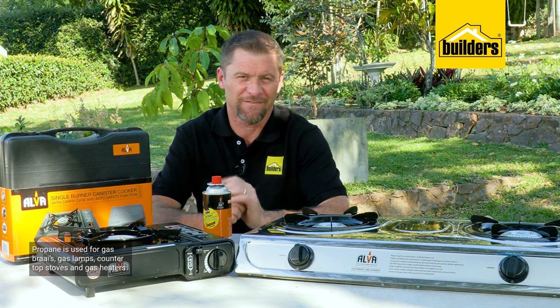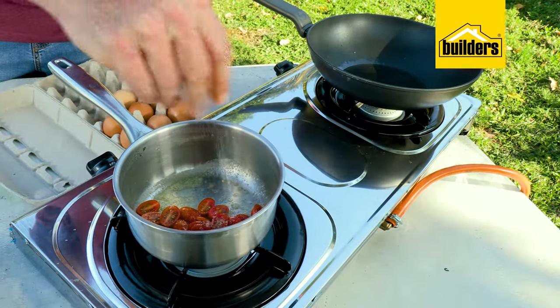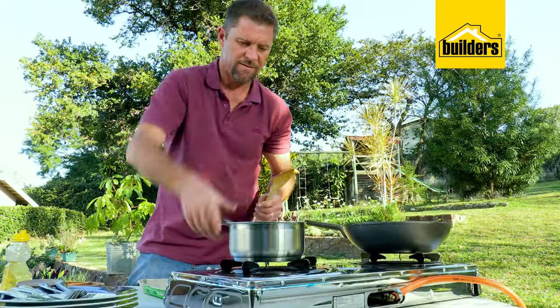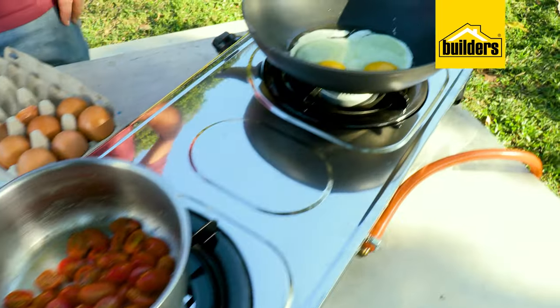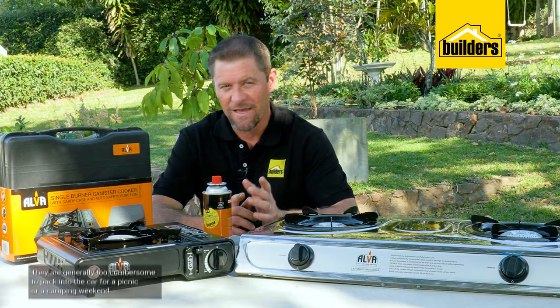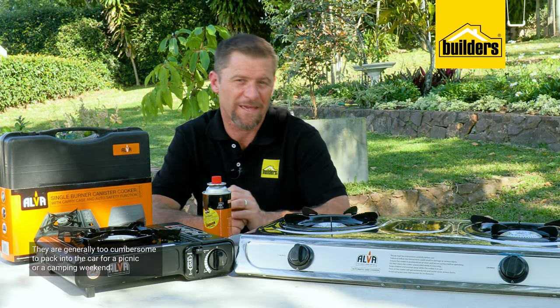Gas heaters also run on propane. These cooker tops and cylinders are what I would call a semi-permanent installation — they do not need to be installed by a qualified installer; DIY, they are brilliant during power outages or for taking to your outside area for a Sunday breakfast. The kids love meals prepared outdoors. However, they're generally too cumbersome to pack into the car for a picnic or possibly a camping weekend.